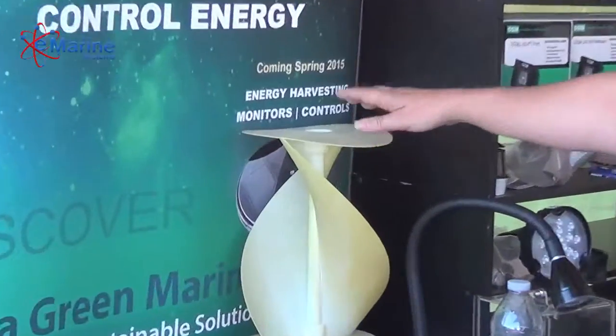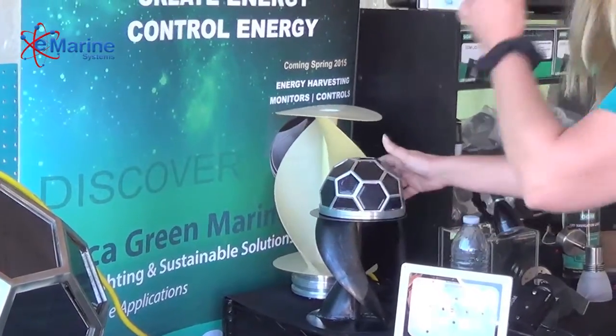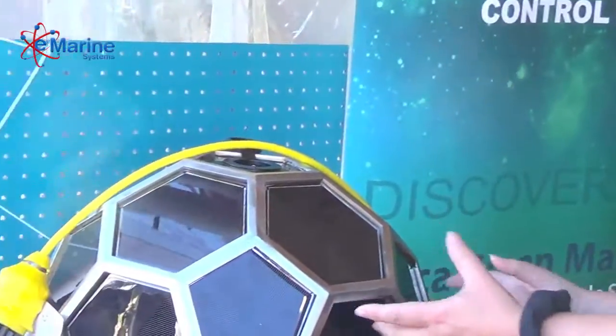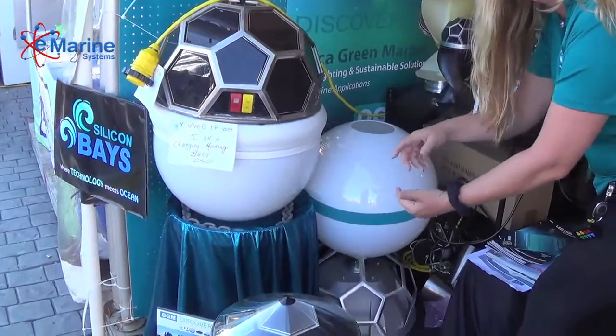In addition to that, we have a double helix wind turbine that acts as a wind or current energy harvester. You can add it here to harvest energy from the wind, or place it under the water to harvest energy from the tides and currents as well.